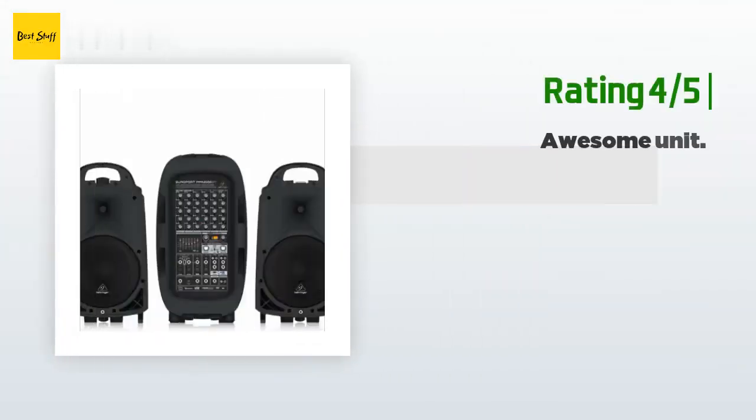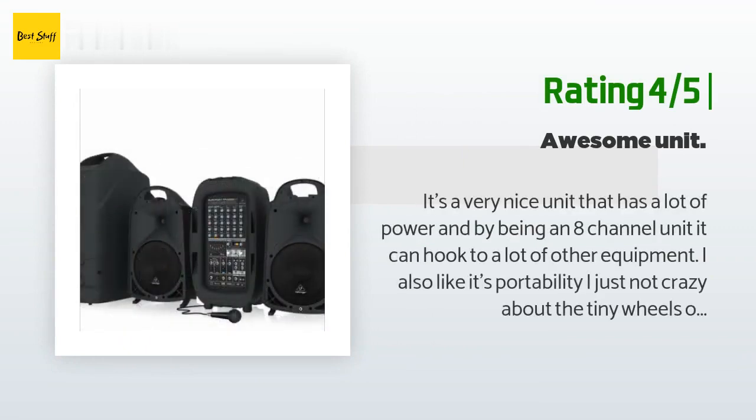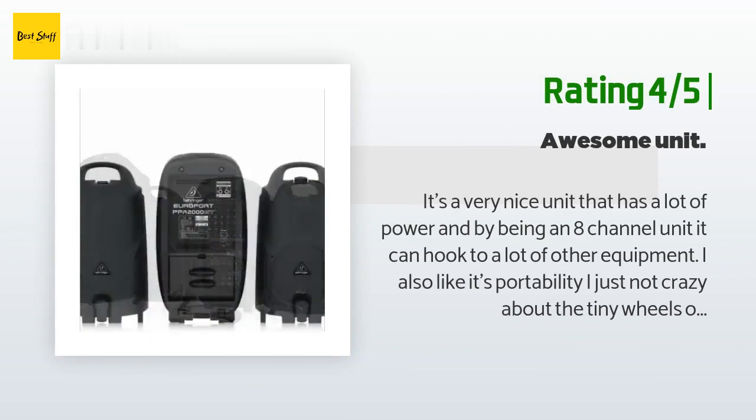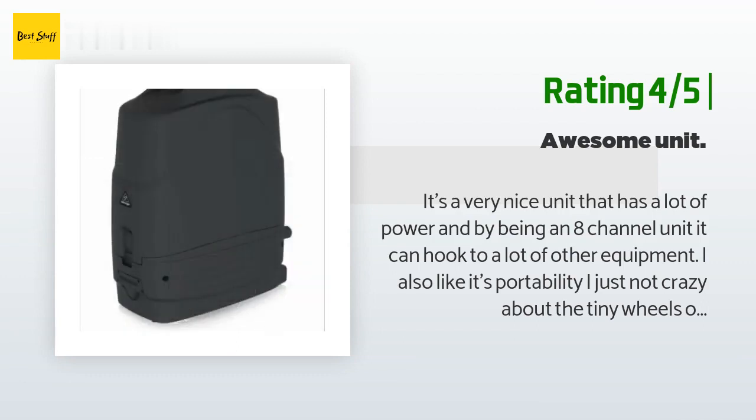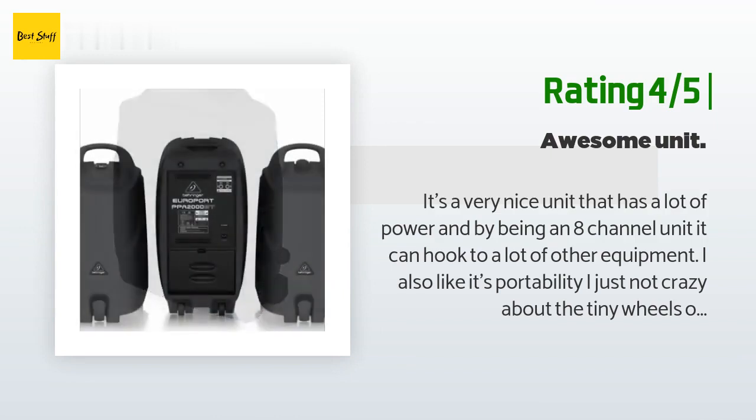Another happy customer said: 'It's a very nice unit that has a lot of power, and being an 8-channel unit it can hook up to a lot of other equipment. I also like its portability. I'm just not crazy about the tiny wheels on the unit, and I hope the fasteners are rugged enough to handle the constant opening and closing — they appear to be a little fragile. That being said, if that's my only complaint, otherwise it would have received five stars.'